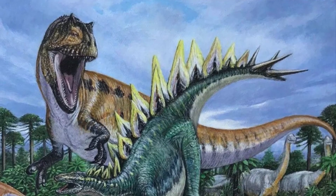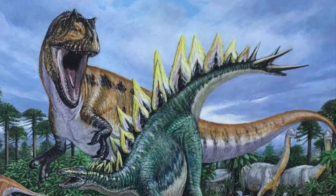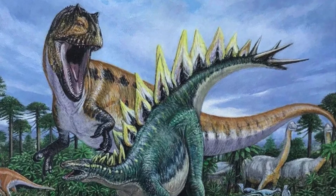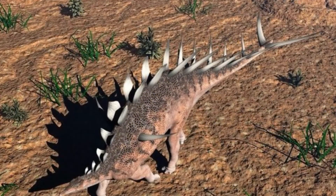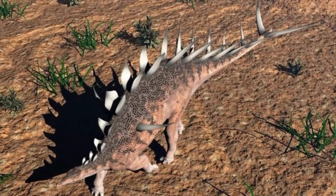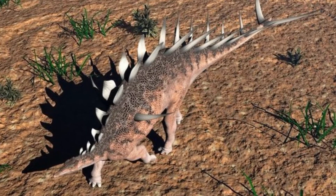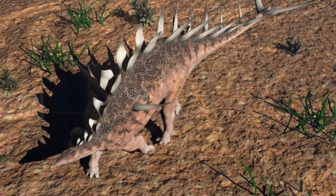The late Jurassic period was a golden age for dinosaurs, and Kentrosaurus lived in an environment teeming with life. Its habitat included forests, floodplains and river valleys, shared with a diverse range of creatures. In the same ecosystem, giants like Giraffatitan roamed while predators like Allosaurus stalked their prey. Smaller herbivores like Dryosaurus also shared the landscape, making for a vibrant and competitive ecosystem.